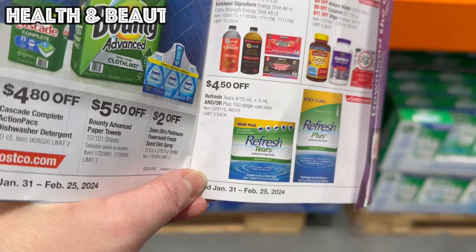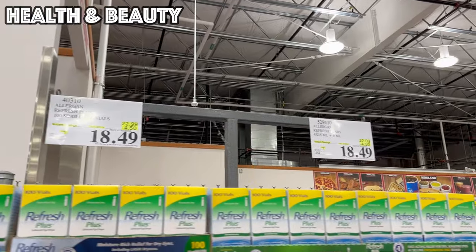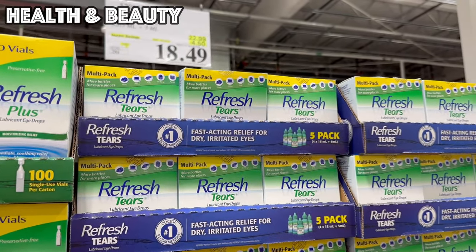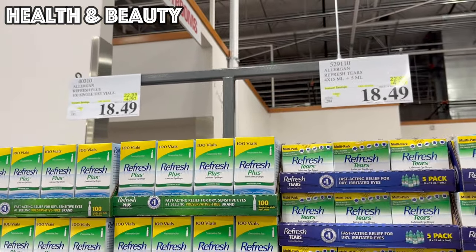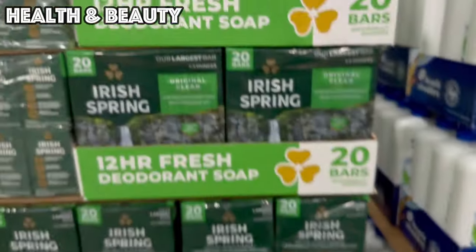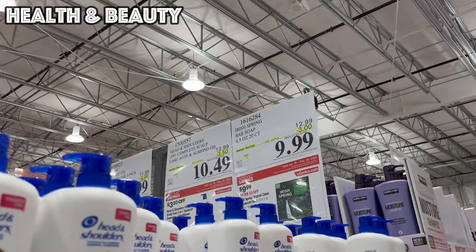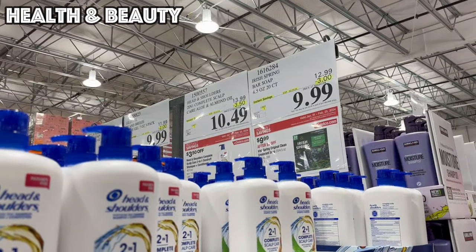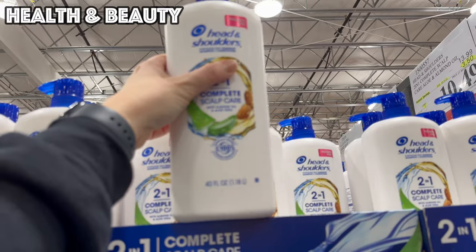We've made it over to the health, wellness, and beauty section. First up, the Refresh Tears are on sale for $4.50 off this month — it comes in either five regular-size bottles or 100 individual vials, both for $18.49. We also have $3 off Irish Spring — 20 bars of soap for $9.99 — and Head & Shoulders 2-in-1 Complete Scalp Care, $3.50 off, bringing it to $10.49 for a large 40-ounce bottle.